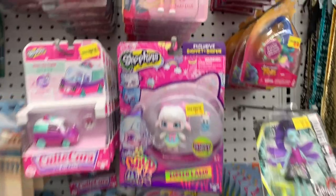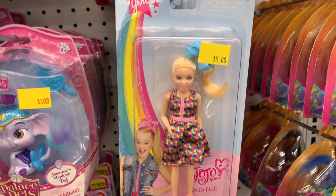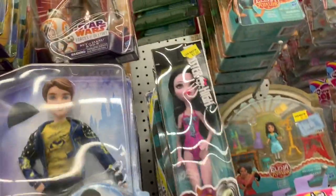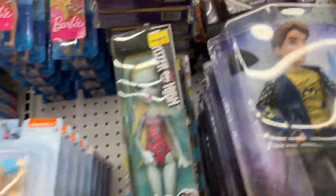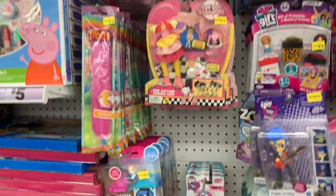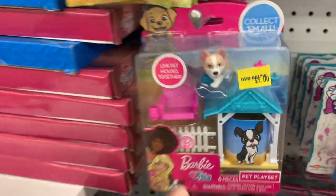Jojo is here. We have Trolls, Monster High, Disney Descendants. You guys know everything over here is basically five dollars. We have Barbie Pals — super cute.